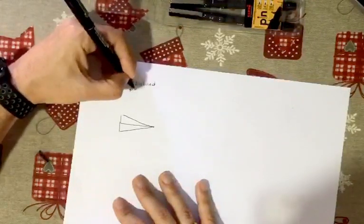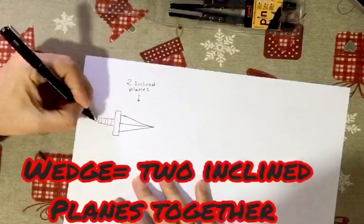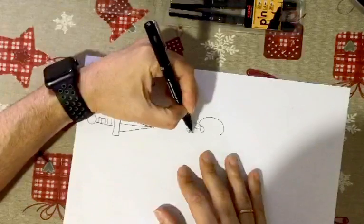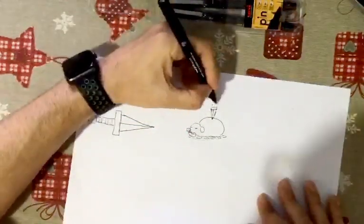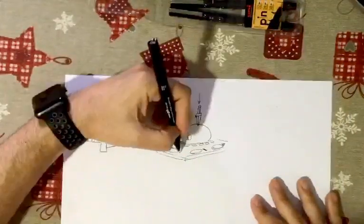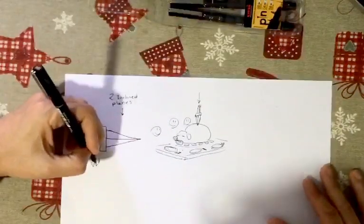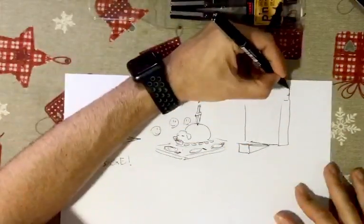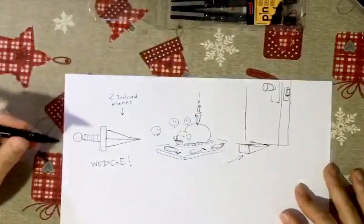Another interesting invention is the one you obtain when you put two inclined planes together. You use that to cut an object — for example, the foot — and we call it a wedge. A wedge is also used, for example, to hold a door.